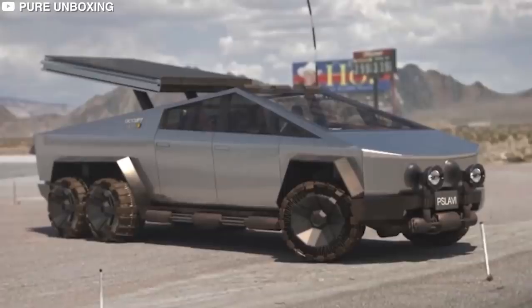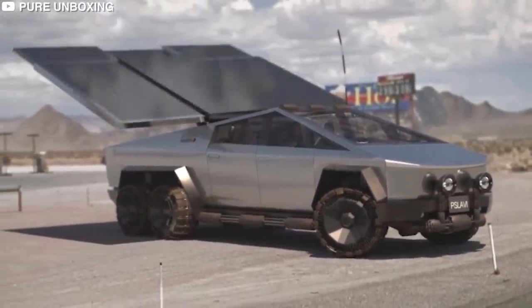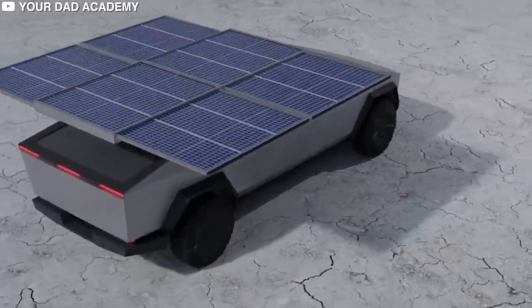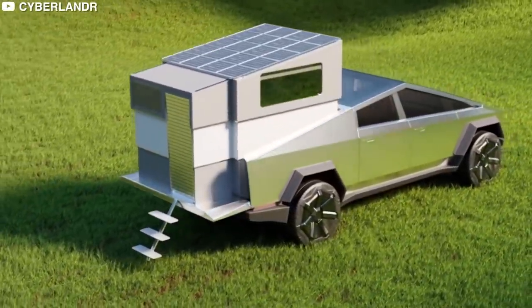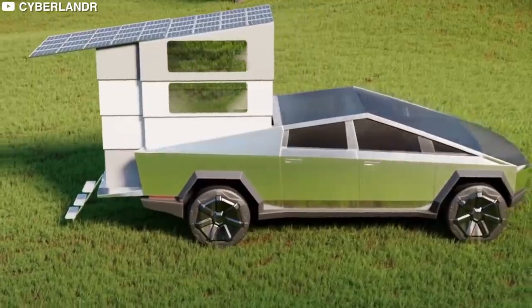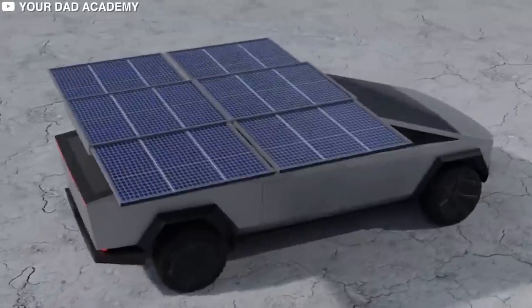Still on the subject of lighting: the Tesla Cybertruck is equipped with a solar energy section that allows for the charging of electric vehicles and the reduction of electricity costs for houses by harnessing the power of the sun. Tesla has said that a solar roof will be available for purchase. For the vast majority of people who park outside, whether at home or work, it appears to be a viable technique of making their car work for them while they are away.